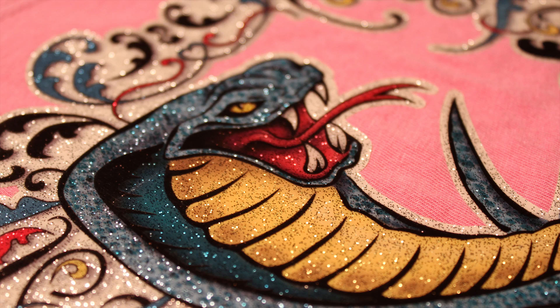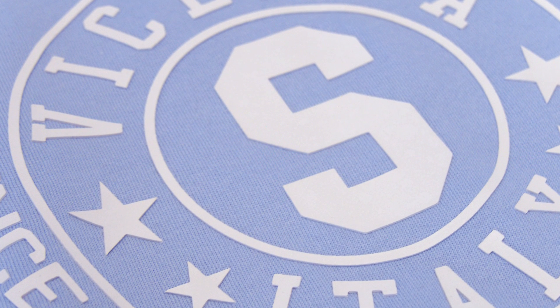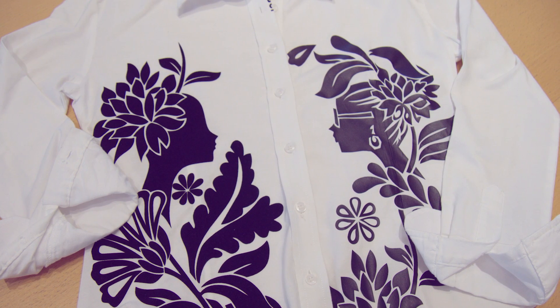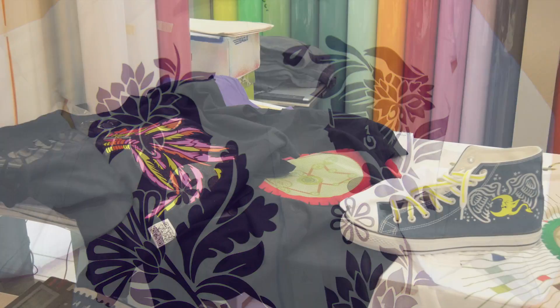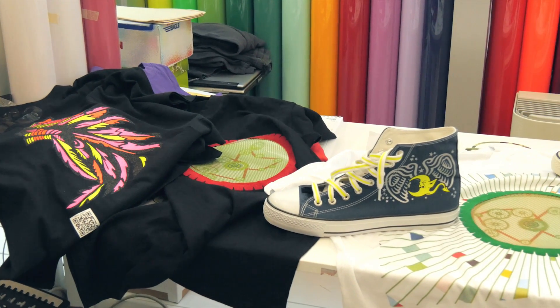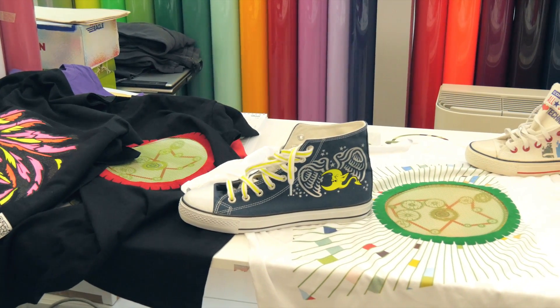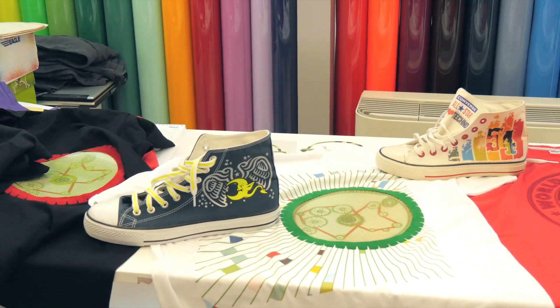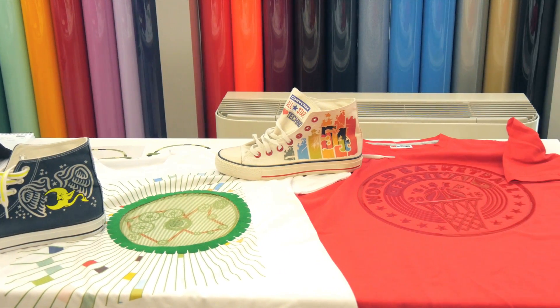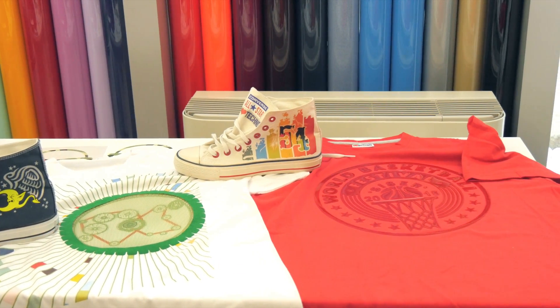All CESER materials are rigorously lab tested to verify their quality and performance. The colors and finishes remain vibrant even after the fabrics have gone through multiple wash cycles. With all these colors and finishes, the possibilities are endless with CESER heat applied materials.